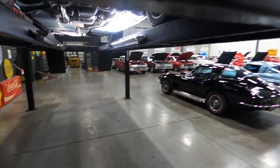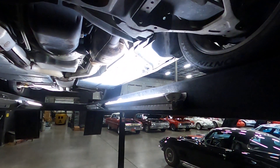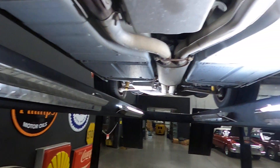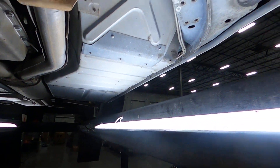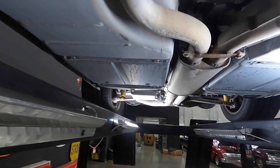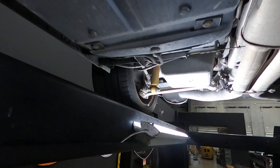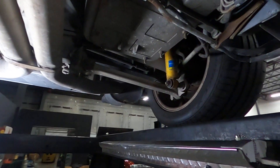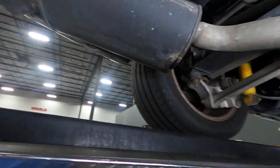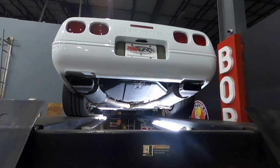Now that we have it up, we'll take a quick look underneath. We do have underside pictures online as well. It's very clean underneath — doesn't appear to be any frame damage. Just a great driver-quality 1996 Corvette. You can see the mufflers and tailpipes. Again, just a good example of a driver-quality '96 Corvette — runs very well, low mileage, here in Florida.